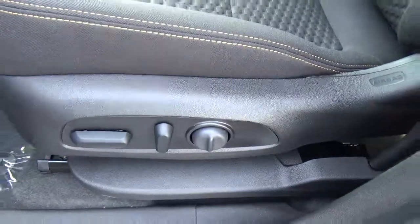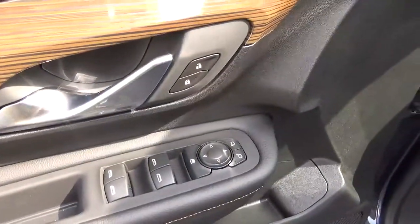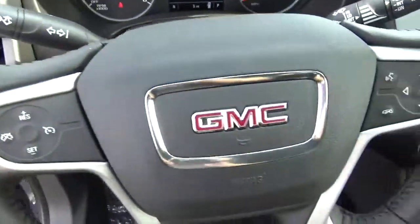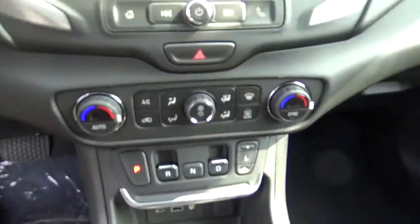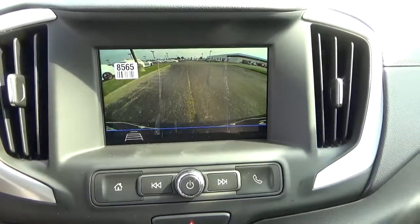Power driver seat, power windows, door locks and mirrors, cruise control, steering wheel audio controls, heated seats, backup camera.